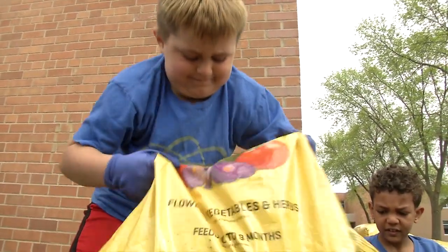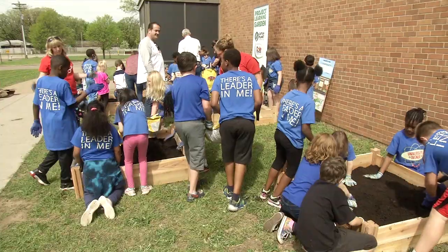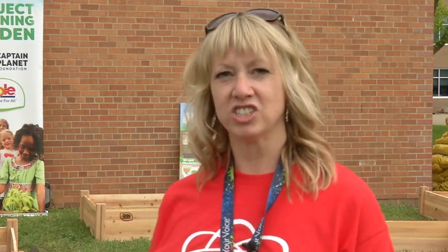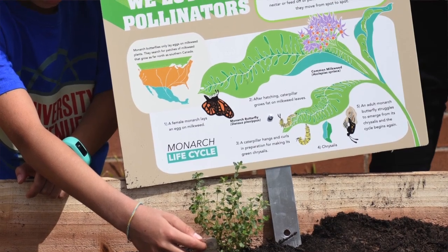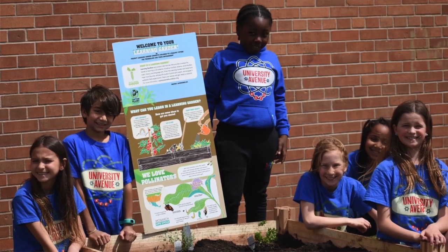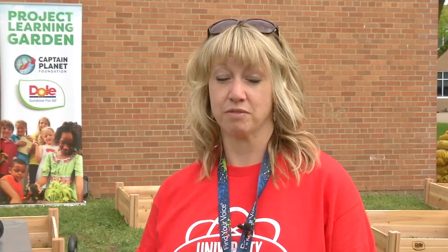Teachers say when students are engaged with a project, they don't want to miss a day. And this garden can be customized in the future to meet students' interests. This is kind of a practice run, so as we go forward, things will evolve and change. If we have students that are finding their voices and are really excited about pollination and saving bees, we will be able to engage them through this garden process so they could design what the garden box would look like.